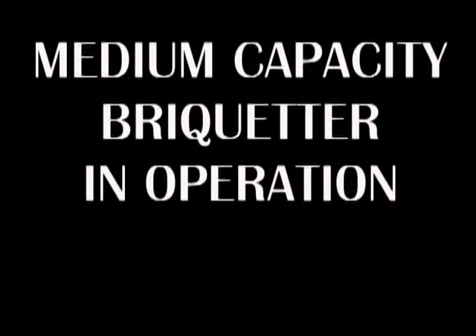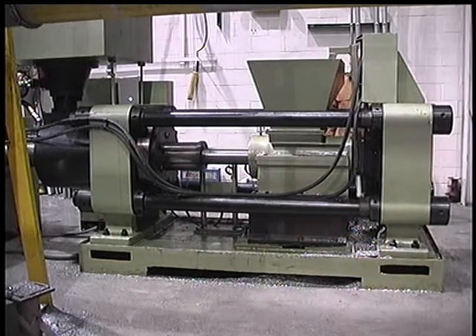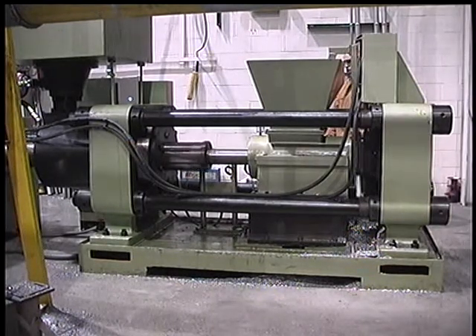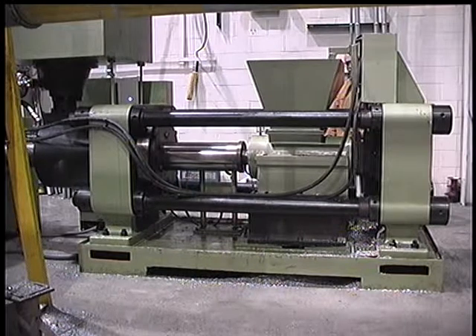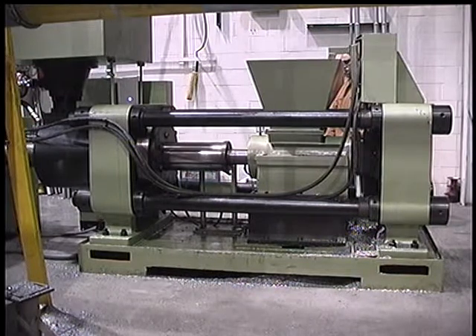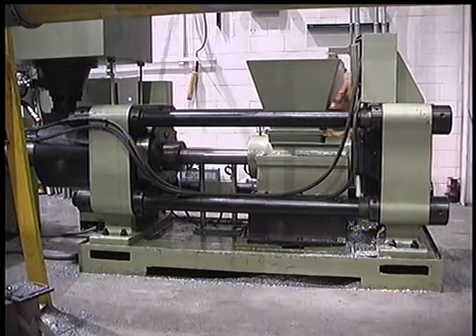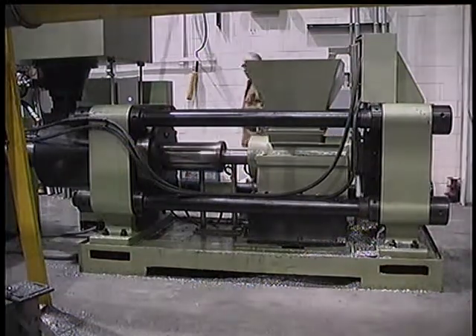Medium-capacity Brickheader in operation. Hanyang not only produces the Model 1000 but offers three other briquetting presses that produce briquettes at a production rate of up to 2,000 to 4,000 pounds per hour. A Model Y83-230 is shown being cycled prior to being put into production.